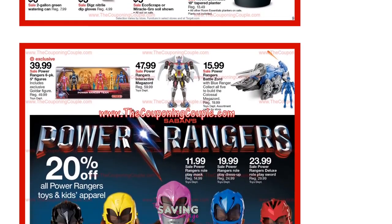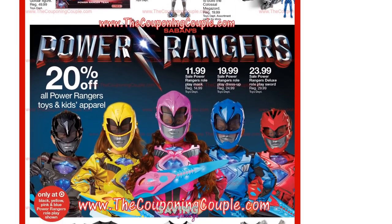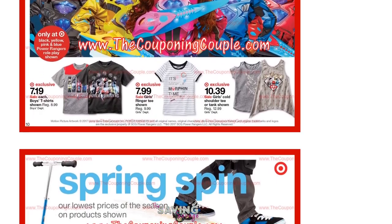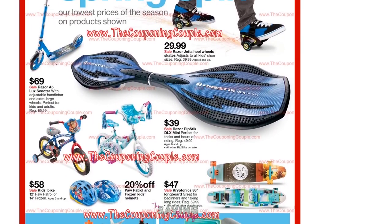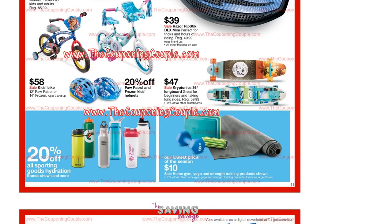Apparently there's a new Power Rangers movie coming out — I had no idea. There are some great deals on kids' bikes, razors, scooters, all kinds of fun stuff. 20% off all sporting goods, including hydration needs.